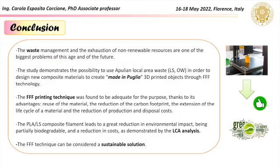The PLA and Lecce stone composite filament leads to a great reduction in environmental impact, being partially biodegradable, and a reduction in costs, as demonstrated by the LCA analysis. Finally, the FFF technique can be considered a sustainable solution.